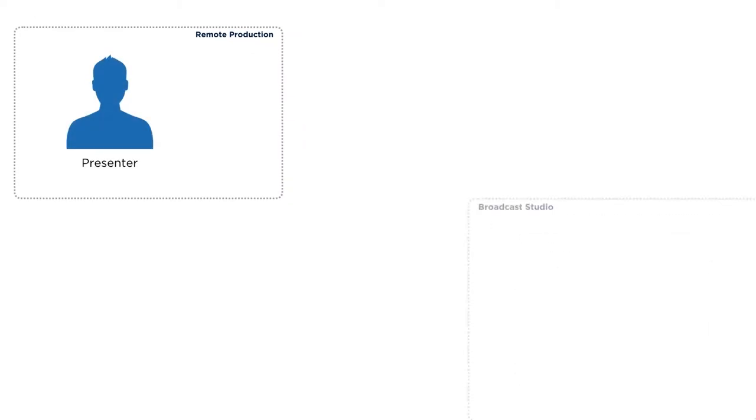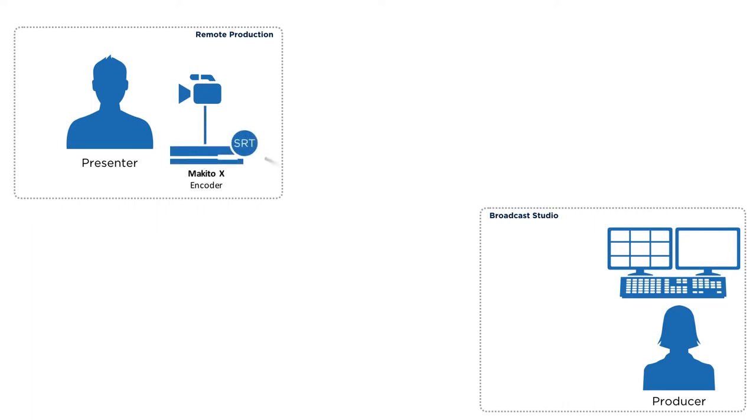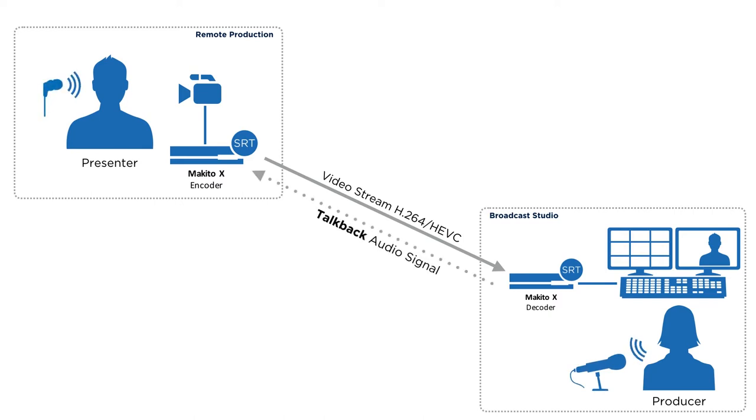Here's how it works. You have a presenter at a remote site and a producer at a broadcast studio monitoring the camera feed, with a live H.264 video stream sent from the MekitoX encoder to the MekitoX decoder. The presenter is standing by to go live. And with the addition of a microphone, earpiece, and the TalkBack feature, the producer can send live audio instructions. They talk, I listen.